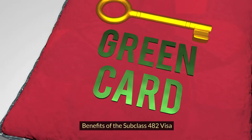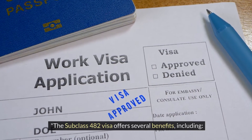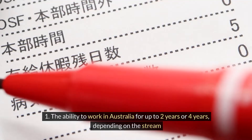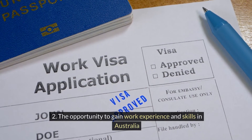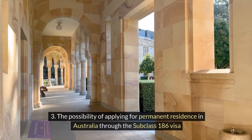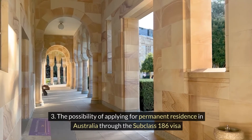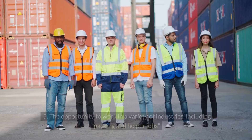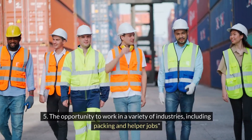The Subclass 482 visa offers several benefits, including: 1. The ability to work in Australia for up to 2 years or 4 years, depending on the stream. 2. The opportunity to gain work experience and skills in Australia. 3. The possibility of applying for permanent residence through the Subclass 186 visa. 4. The ability to bring family members to Australia. 5. The opportunity to work in a variety of industries, including packing and helper jobs.